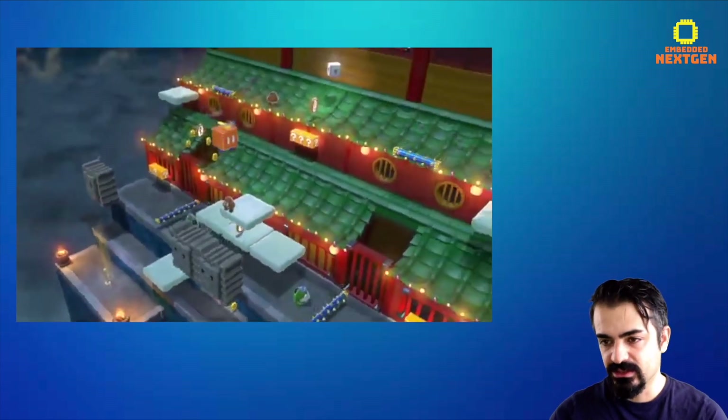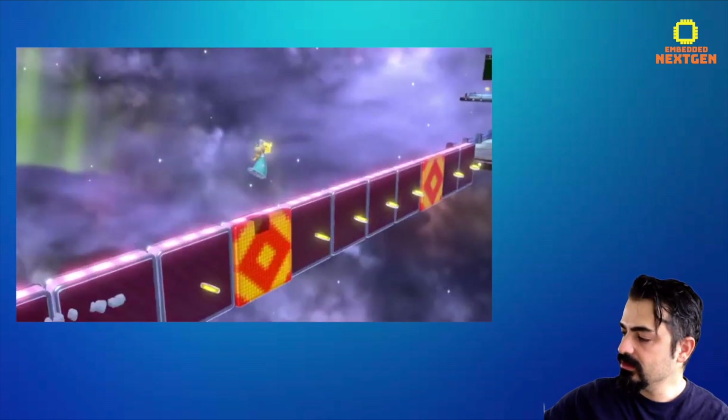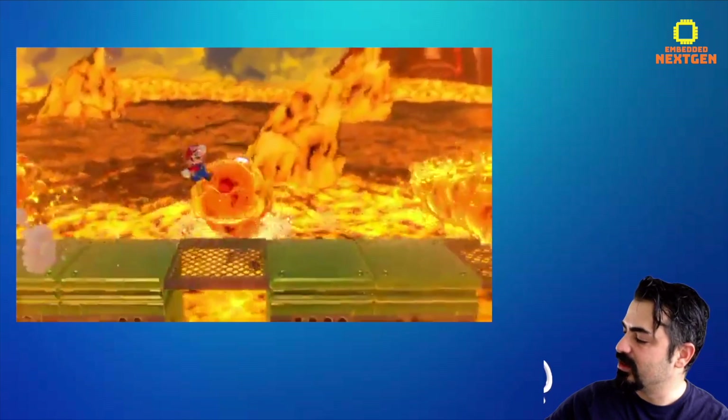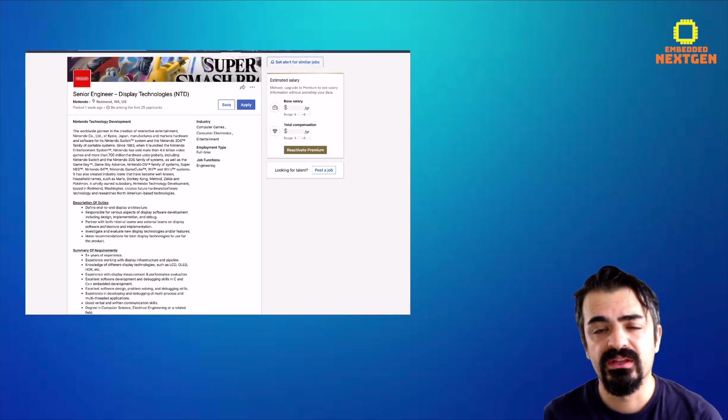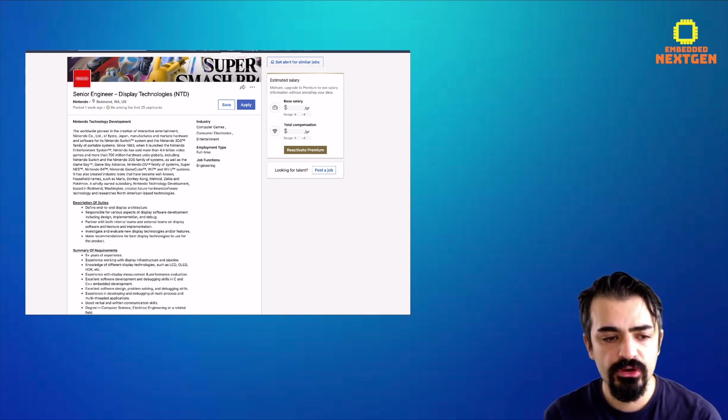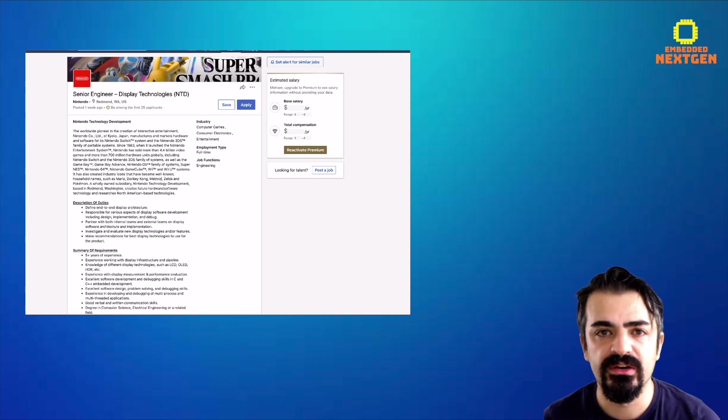So guys, let's go — this coffee is so good, and it's even better with this Super Nintendo mug. So there's a job posting on LinkedIn: Senior Engineer, Display Technologies, NTD. Nintendo is searching for a senior engineer related to display technologies.